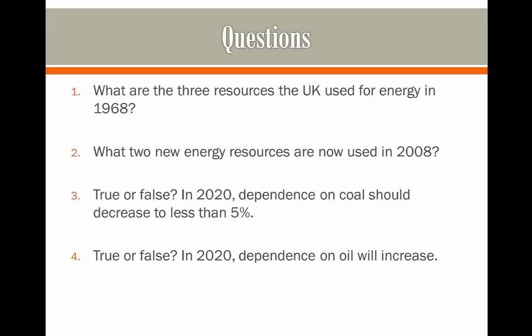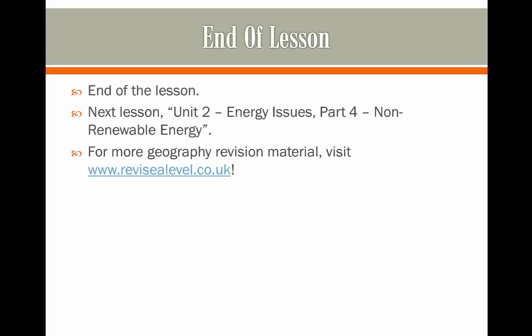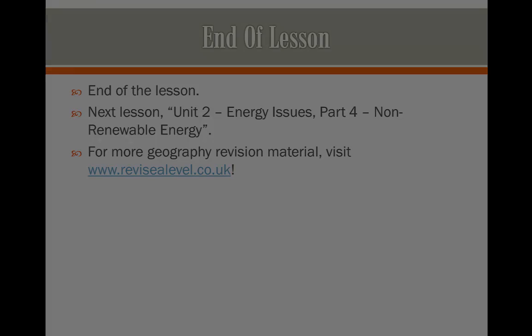Here are some questions on the UK's energy mix. Pause the video to answer these on another sheet of paper and hit play whenever you're ready to see the answers. If you got all of these right, congratulations — move on to the next video which will be on renewable energy. As always, comment below if you have any questions. Visit www.revisealevel.co.uk for more information on all of your A-level subjects. Thank you so much for watching and I'll see you again next time.